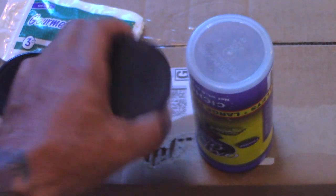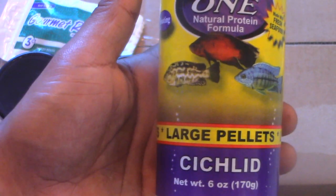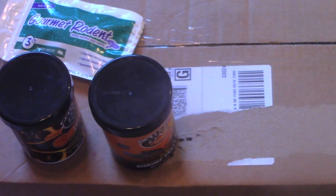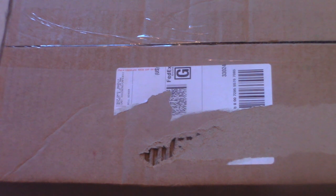Finally, we have some large size cichlid pellets — this is going to be for variety for my Pacific Coast Mexican musk. And getting right into it, let's open this box.